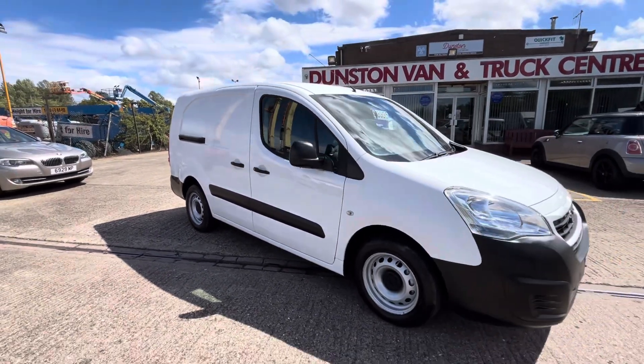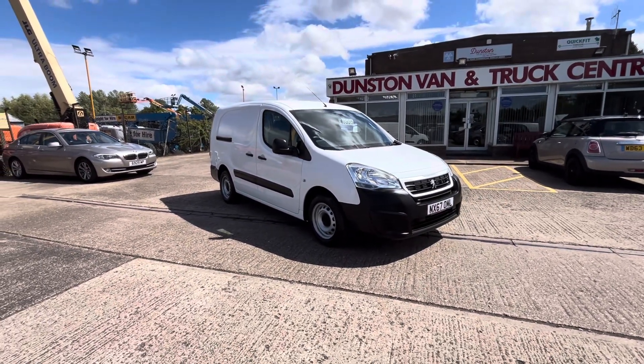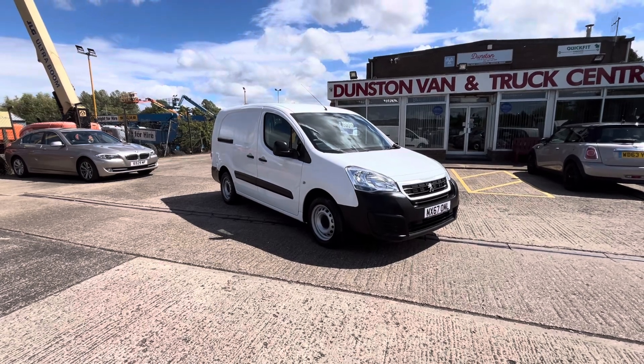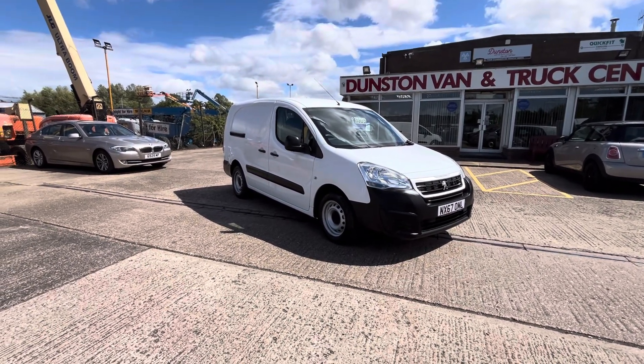So there you go — 2017, 67-plate Peugeot Partner 1.6 HDI 100 PS, clean air zone compliant, five-seat crew van. It's in stock now. Thanks for watching.